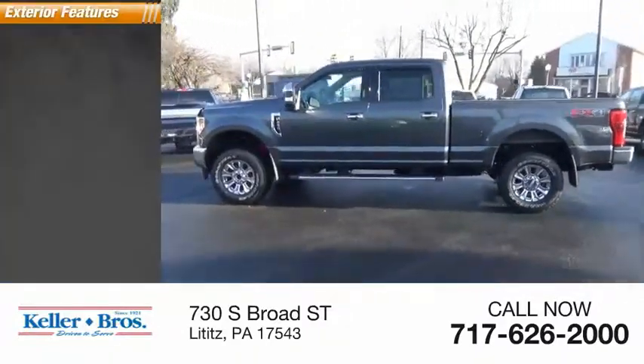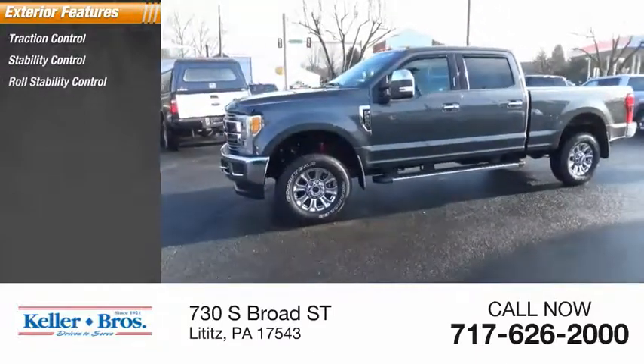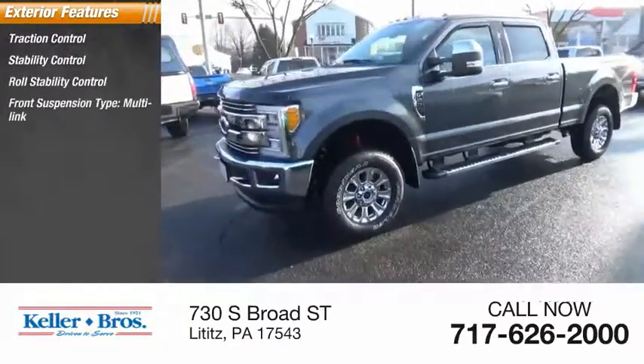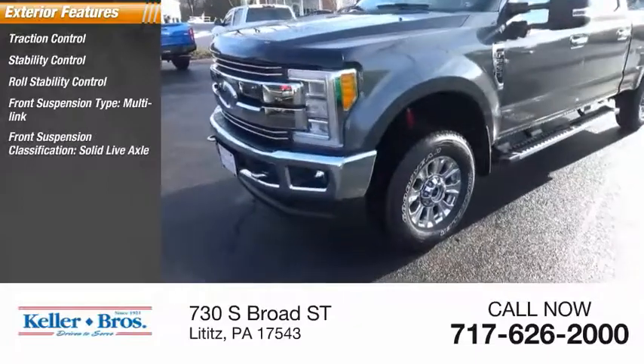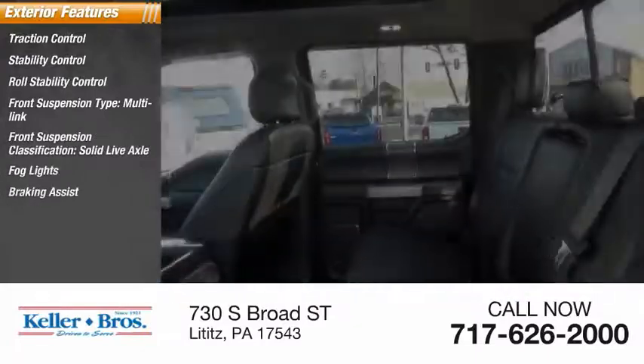Here are some of this vehicle's great options: traction control, stability control, roll stability control, front suspension type multi-link, front suspension classification solid live axle, fog lights, braking assist, and power brakes.